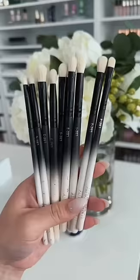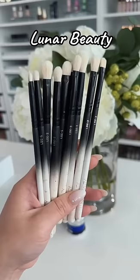Okay, first up, Luna Beauty. Five bucks. They're lightweight yet feel high-end. They don't shed, they don't bleed, and white bristles are my favorite.